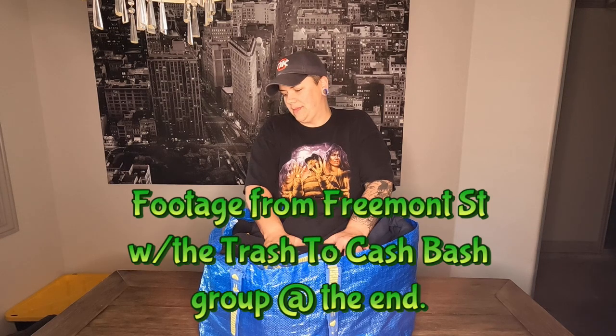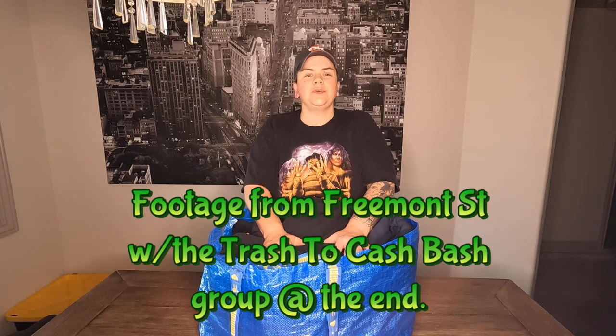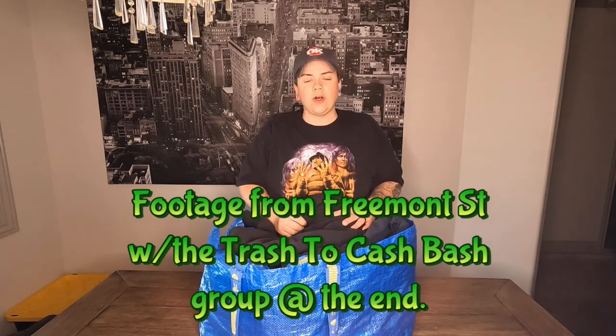We did not do the haul while we were still in Vegas. This is our dining room — we got home and set the bag aside and kind of forgot about it. Then I went to do this week's video and went, 'Oh man, we never even looked through that bag.' So let's look through it together and see what all we found at the Las Vegas Bins.